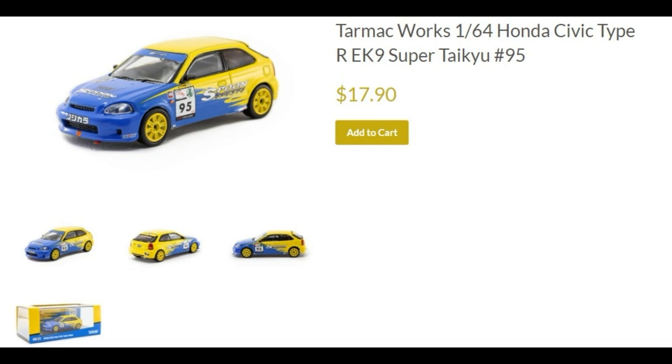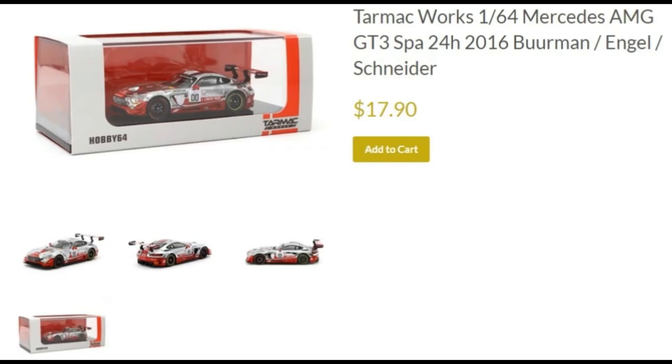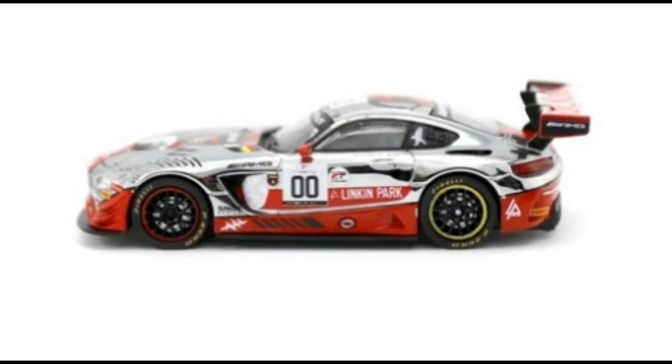Next, the Toyota Supra 1998 in red — Minicar Festival Malaysia 2018 Special Edition, priced at almost $22, which is the standard price for Tarmac Works special editions. Next, the Mercedes AMG GT3 Spa 24 Hours 2016 driven by Berman, Engel, and Schneider. I love the decals on this car — just a lovely car. Starting to really like the Mercedes AMG GT3 casting from Tarmac Works.